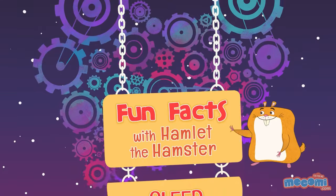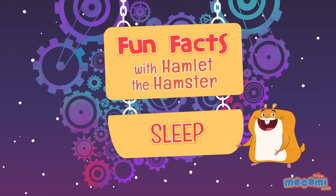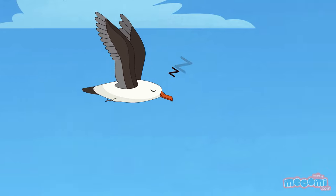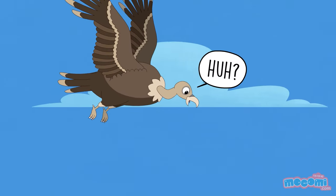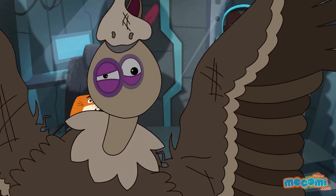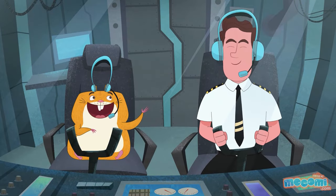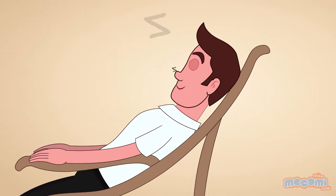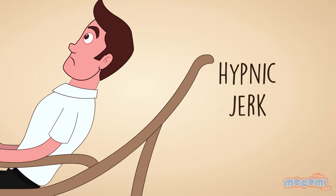Fun Facts with Hamlet the Hamster — Facts About Sleep. The albatross bird can multitask by sleeping while flying. The sensation of falling when half asleep and jerking yourself awake is called a hypnic jerk.